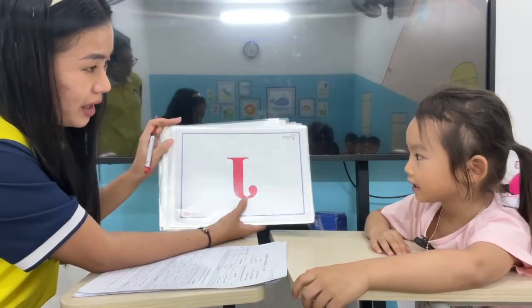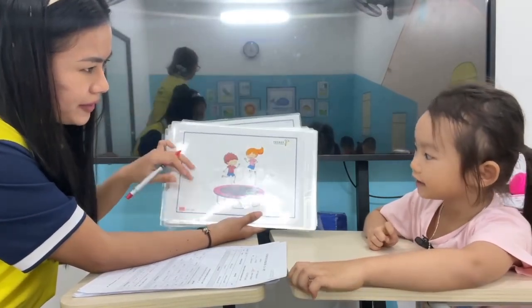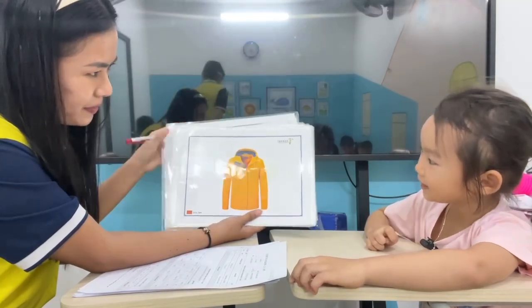What letter is it? Letter? J. This one? Jump. Jump. This one? Jacket. Good.